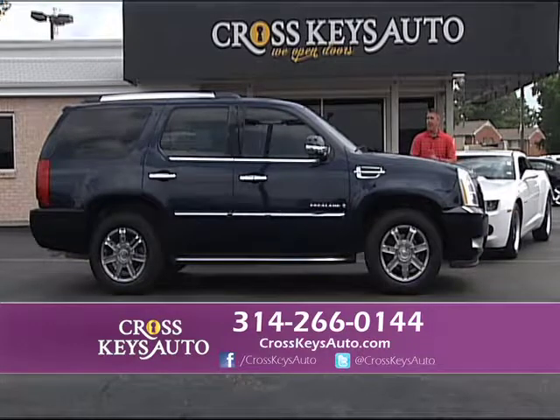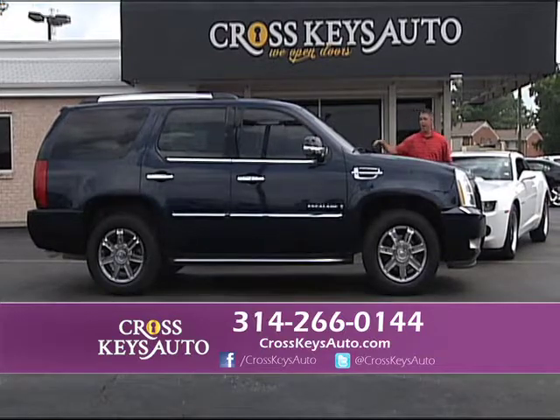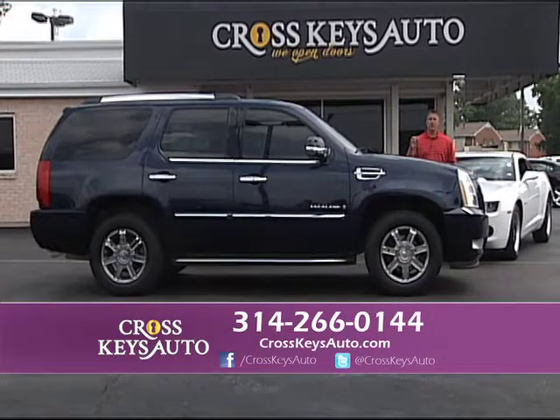Here's a 2007 Cadillac Escalade — all-wheel drive, short body. This one still has third row, full power, lots of chrome, service inspected, rear entertainment. Just a really nice truck.